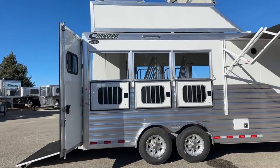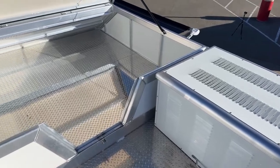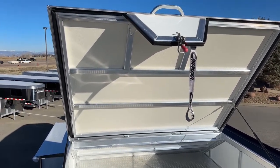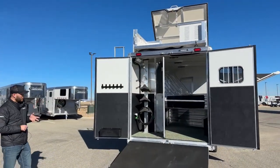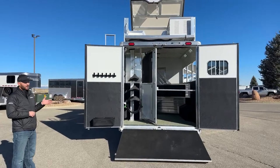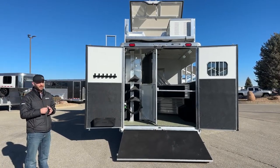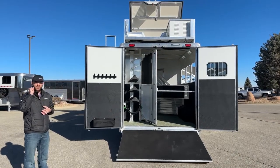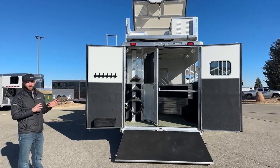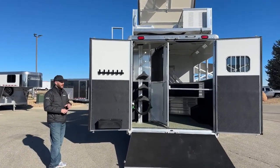Up top, there's a non-integrated hay pod for hay and gear storage with a gas-piston lid that locks in place to keep contents dry. The generator box is mounted up there as well. We've switched from Onan generators to the RVMP generator on the 4,000-watt gas units. These are super quiet — quieter than the Onans — and you no longer have to prime the generator manually. You just hit start and it primes and fires itself up smoothly. For bigger generators like 7Ks, it goes back to Onan.